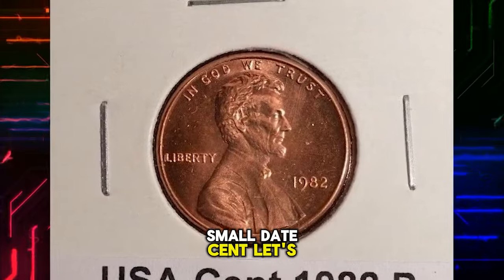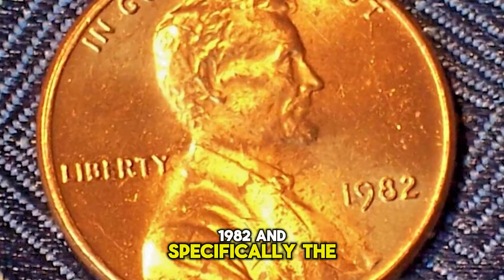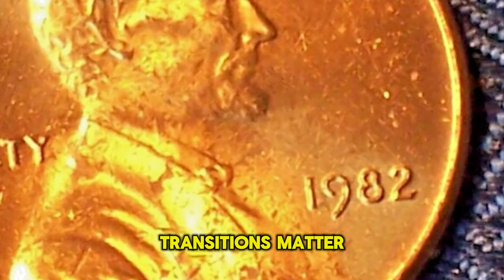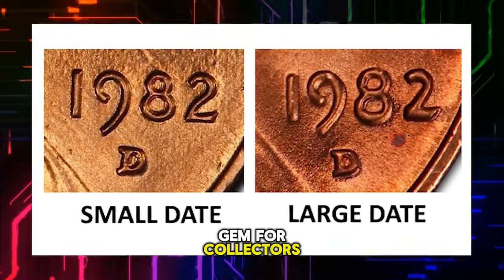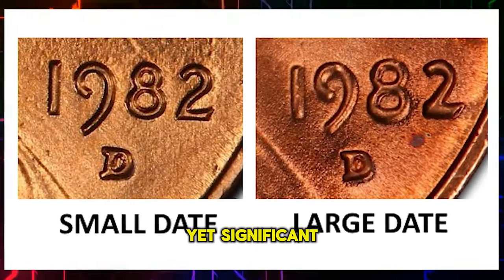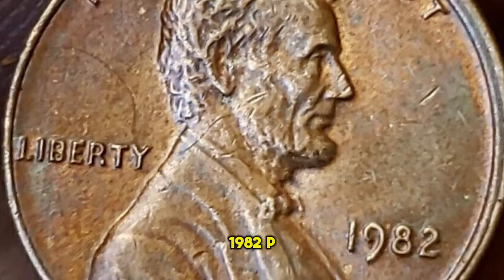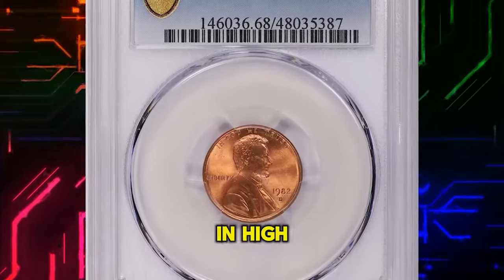1982 D Small Date Cent. Let's talk about a transitional year, 1982, and specifically that small date cent. In the world of numismatics, transitions matter, and the small date variety is less common, making it a hidden gem for collectors. Keep an eye out for this subtle yet significant difference. According to PCGS, the 1982 P Small Date Copper Lincoln cent is one of the most difficult memorial cents to find in high grade condition.